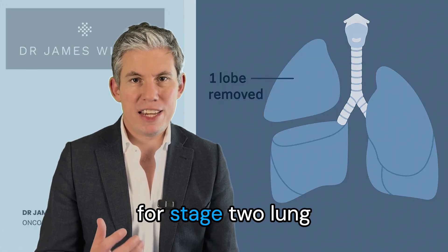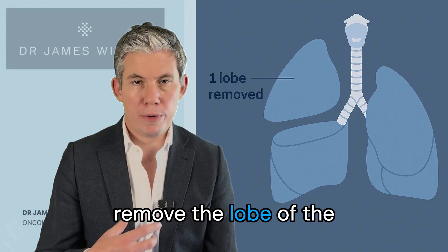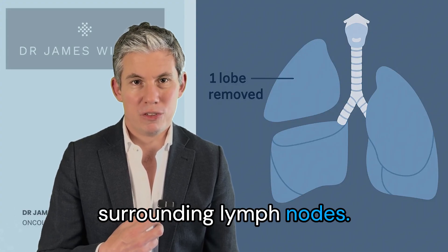The primary treatment for stage 2 lung cancer is still surgery. You need an operation to remove the lobe of the lung that the cancer's in and also the lymph nodes that are involved and the surrounding lymph nodes.